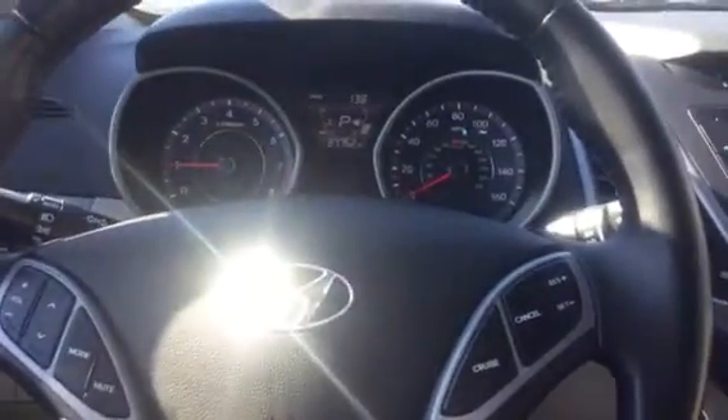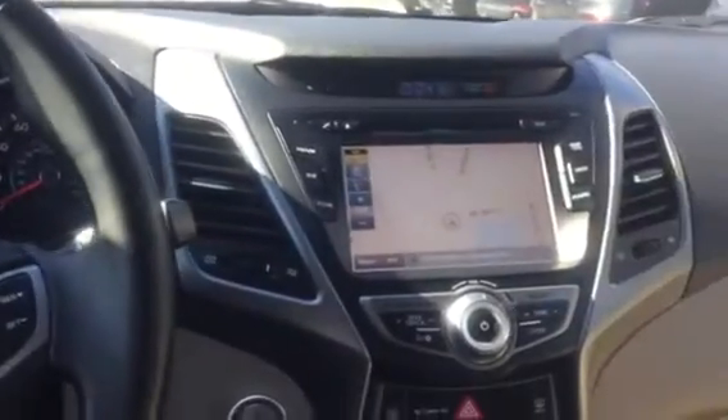Hello Jessica! BMW Gainesville here. Just sending you a quick video to show you the Hyundai Elantra that we have out here on our lot. I'm going to show you a few things on the inside before moving on to the outside.